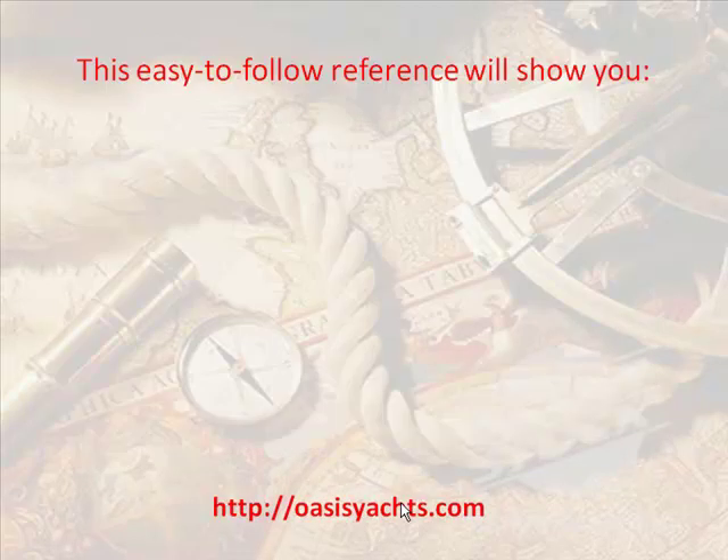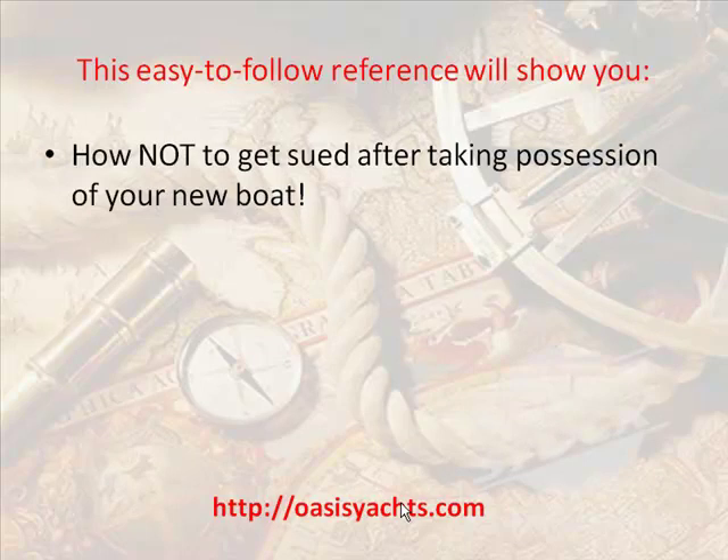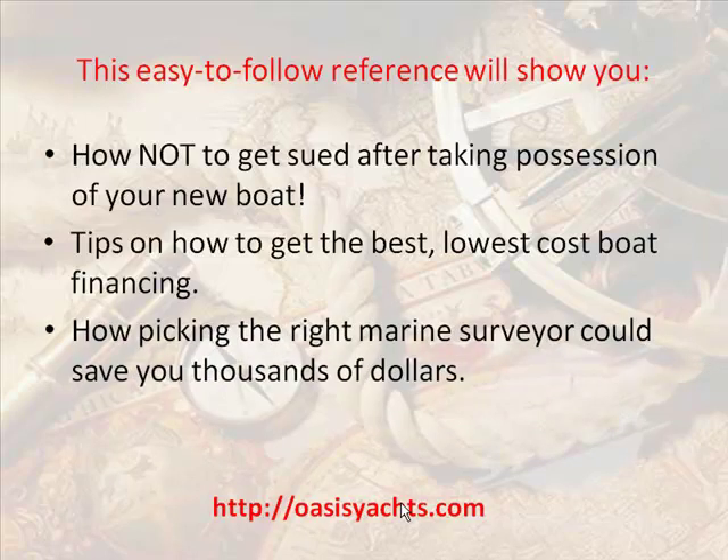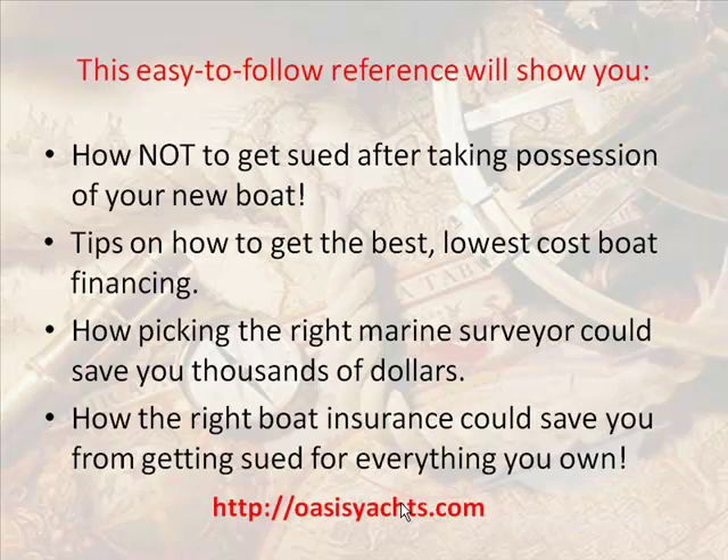This easy-to-follow reference will show you how not to get sued after taking possession of your new boat, tips on how to get the best lowest-cost boat financing, how picking the right marine surveyor could save you thousands of dollars, and how the right boat insurance could save you from getting sued for everything you own.